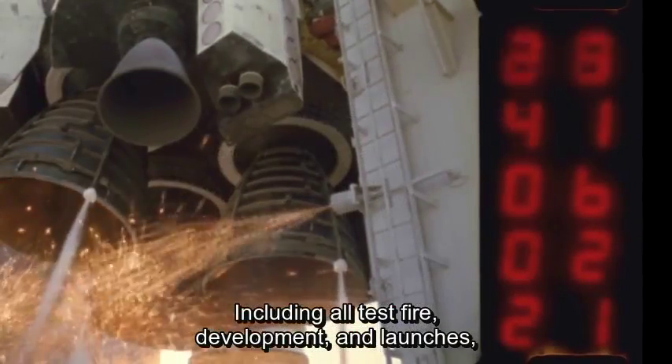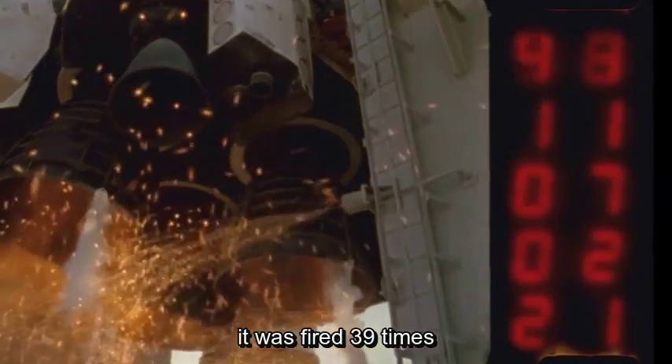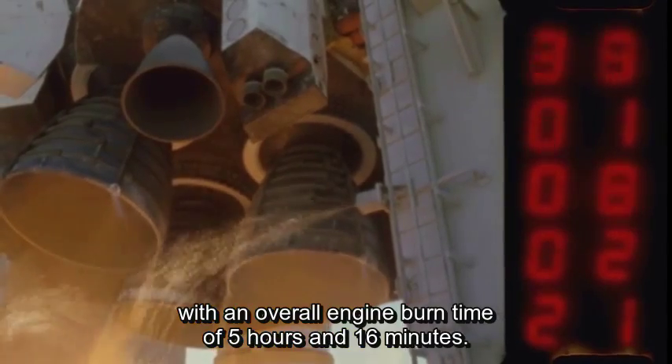Including all test firings, development, and launches, it was fired 39 times with an overall engine burn time of 5 hours and 16 minutes.